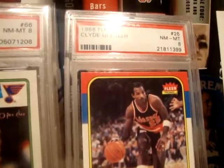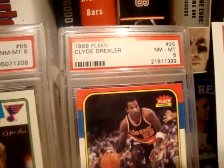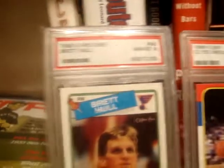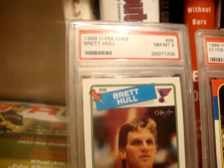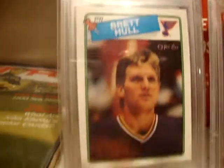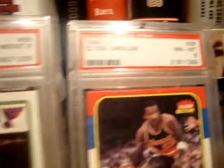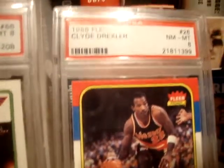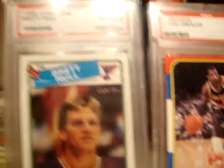Drexler won an NBA championship in 1995 with the Houston Rockets and has had his number retired with two teams — the Houston Rockets and the Portland Trail Blazers. There you have it: the 1988 OPC Brett Hull rookie in a PSA 8 — I don't know why it's an eight, it looks like a ten — and the 86 Fleer Clyde the Glide Drexler in a PSA 8.